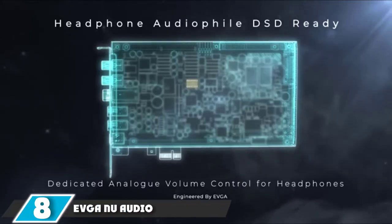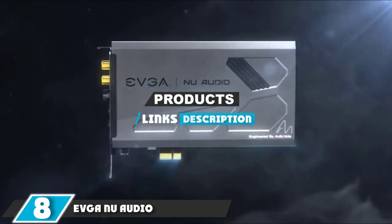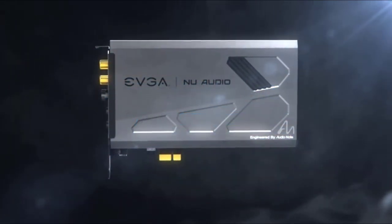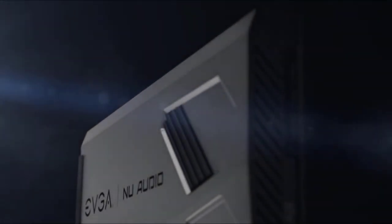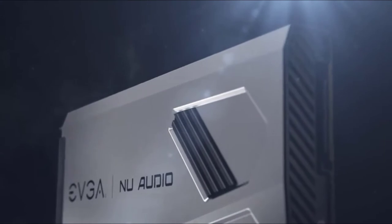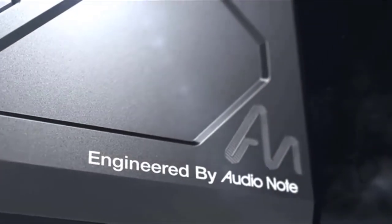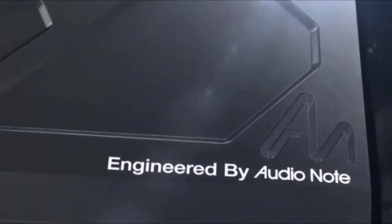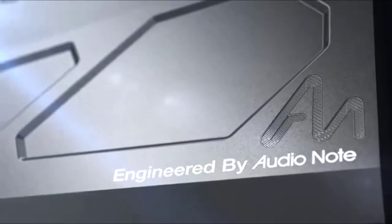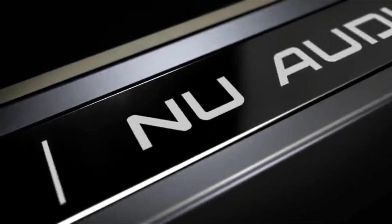The number 8 position is held by the EVGA Nu Audio. The EVGA Nu Audio may well be the newest sound card on the market — most of the competition arrived several years ago. This is a product with a genuine 2020 birthday, engineered in partnership with premium audiophile company Audio Note, and has some of the highest quality audio components and best overall specs of any sound card on the market, powered by the XMOS X-Core 200 audio DSP and packed with an AKM AK4493 DAC.